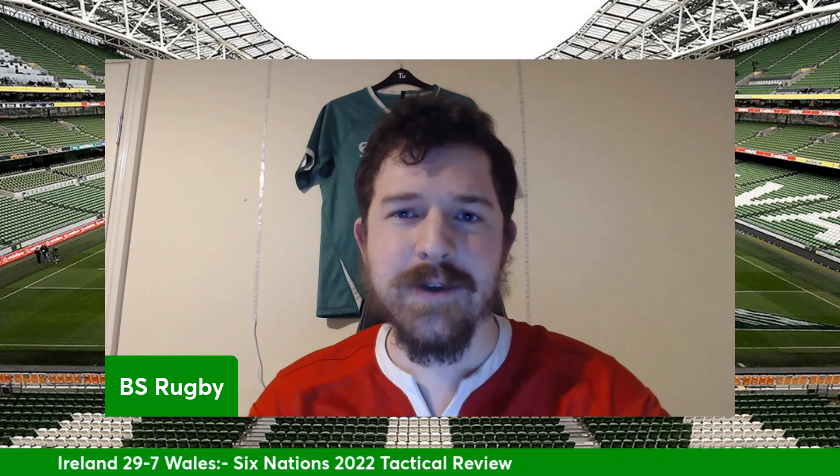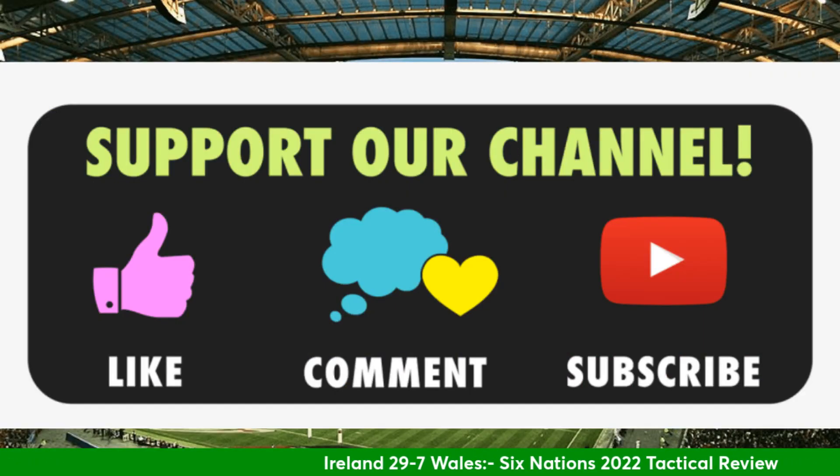Hello and welcome back. Round one of the Six Nations is done and dusted, and one of my favorite series we did on the channel over the autumn was some tactical reviews where we look at one of the games over the course of the weekend, really dissect and see what the winning team did so well and what the losing team needs to improve on. This week we're focusing on Ireland against Wales, Ireland winning this one by 29 points to seven at the Aviva.